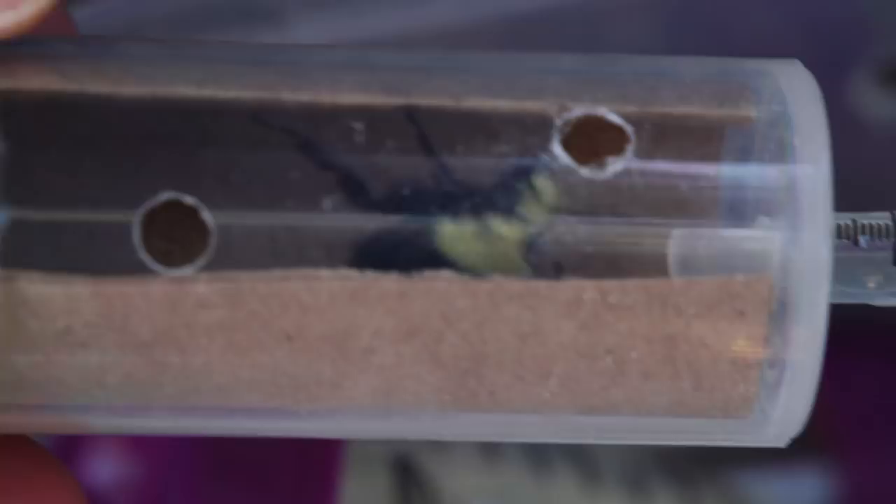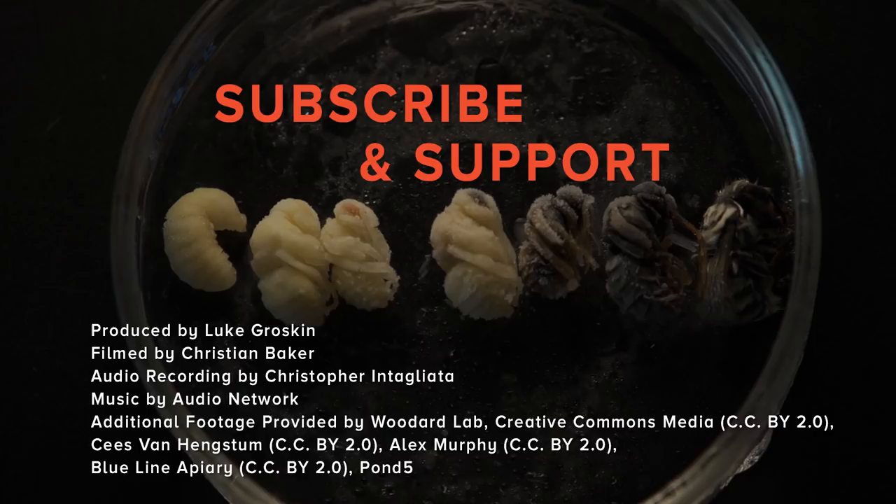This is Luke Groskin, video producer for Science Friday. Thanks for watching. If you liked this video, then you'll love our other science documentaries. Be sure to subscribe to our channel and join our growing community of supporters on Patreon.